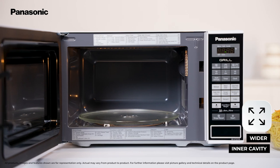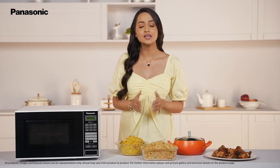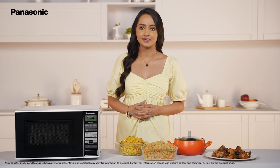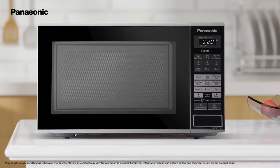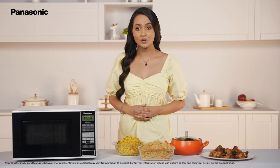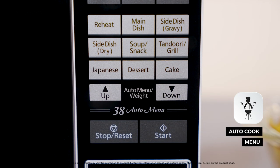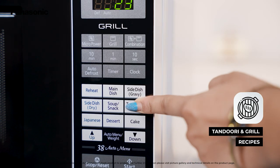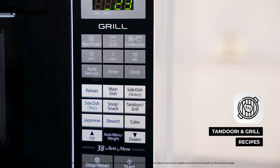It opens to a wider inner cavity that easily holds mid to large size bowls for reheating and cooking. This Grill Microwave Oven comes with an auto cook menu that is preloaded with 38 recipes. You also have the convenience of making mouth-watering tandoori and grill recipes at your fingertips.